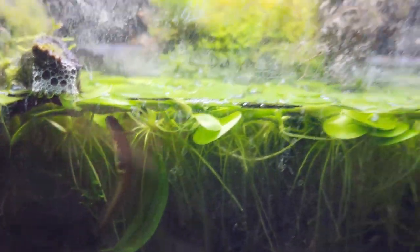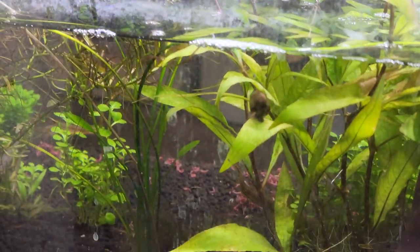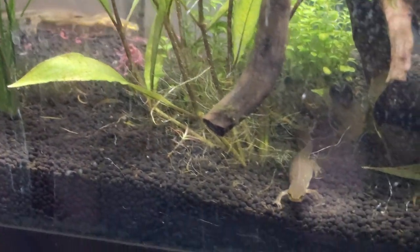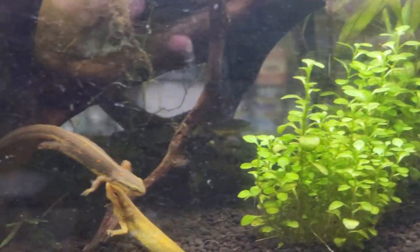That coloration is a clear signal that it might be starting to change to the terrestrial stage very soon. At that point I would have to remove it from this enclosure and put it in its very own completely separate terrestrial enclosure. All in all, I'm pretty happy with how this enclosure turned out.